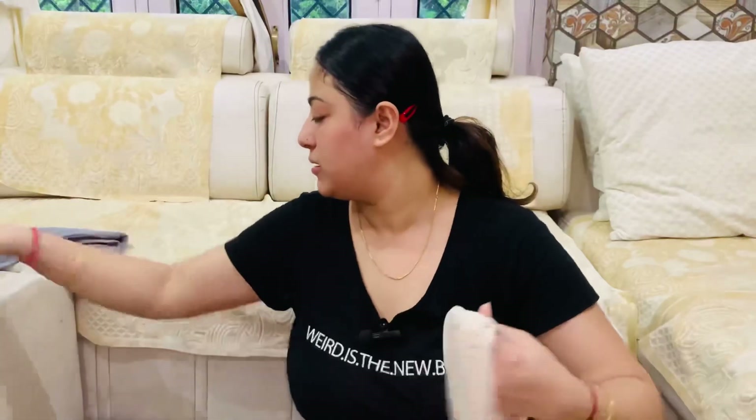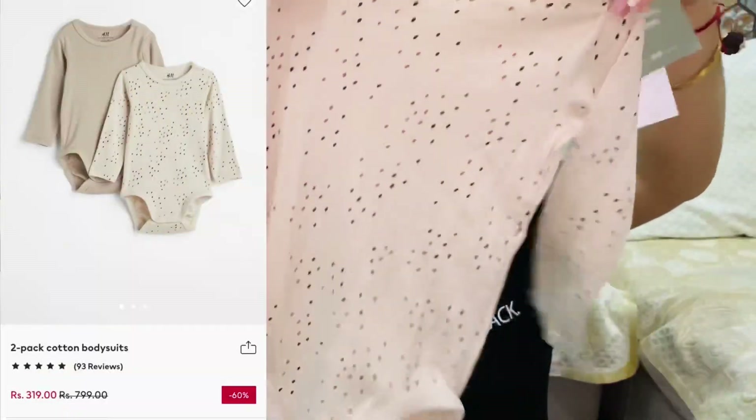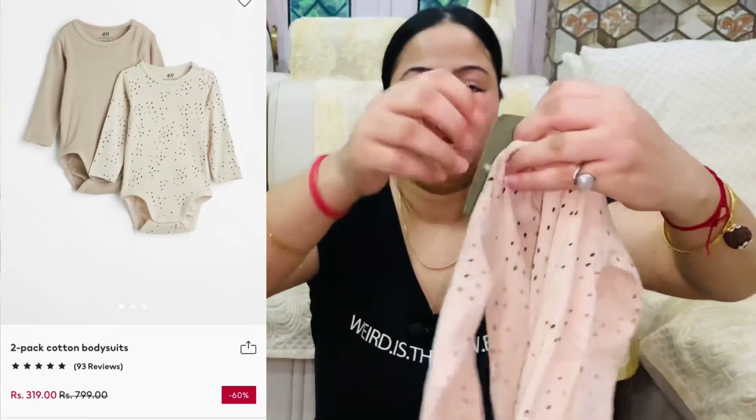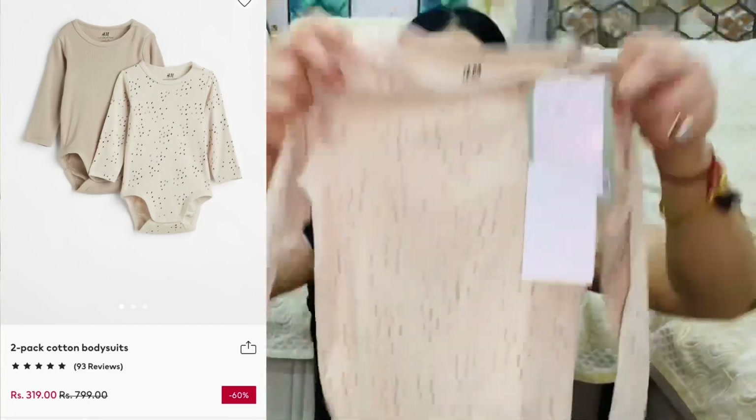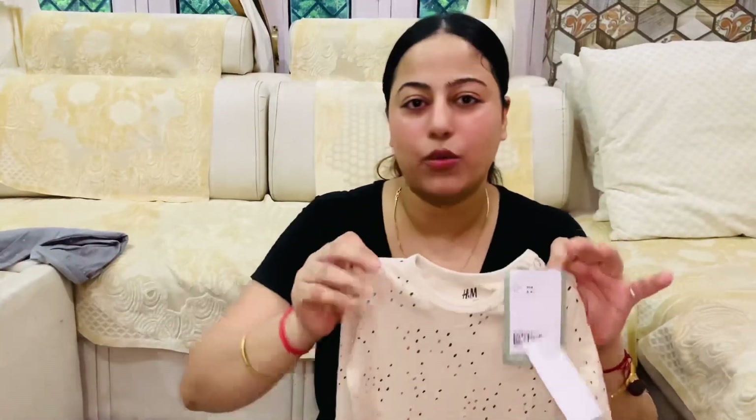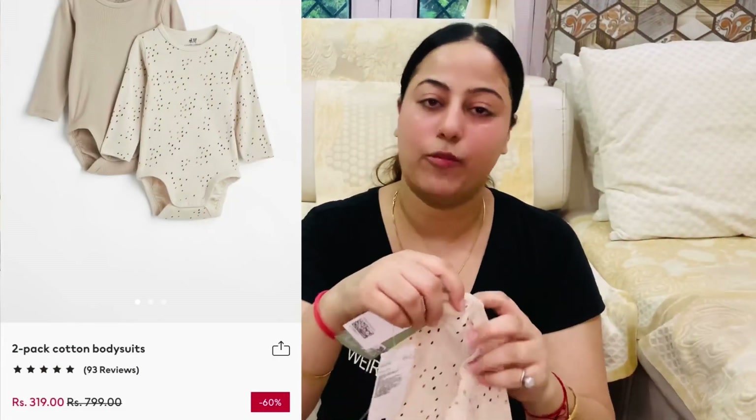Another one is this romper. This is also full sleeves with a dot-dots design. This is size 3 to 4 years — she is 2 years old, but I ordered size 3 to 4 so she can grow into it. I will put pictures with the prices on screen.